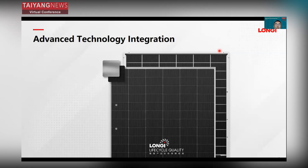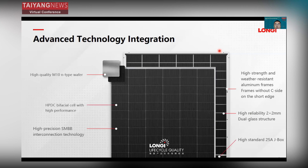For HIMO7, advanced technology has been adopted. As you can see here: a high-quality M10 N-type wafer, HPDC bifacial cell with high performance, high-precision SMBB bus bar interconnection technology, high-strength and weather-resistant aluminum frames without seaside cutout on the short edge, a high-reliability 2+ millimeter dual glass structure, and combined with a high-standard 25A junction box. All these deliver excellent performance for HIMO7.